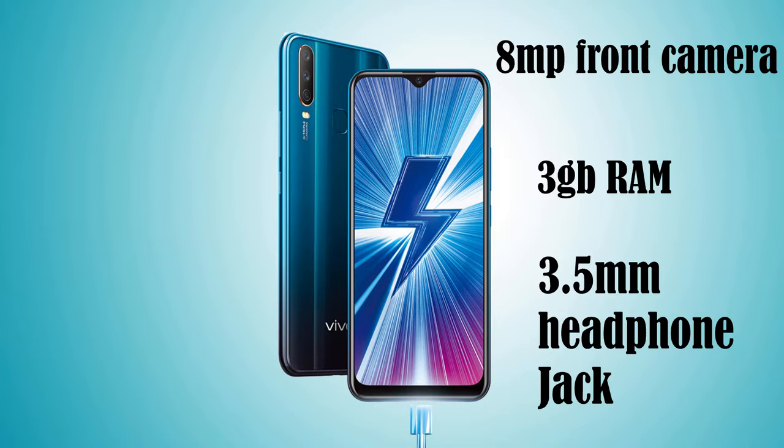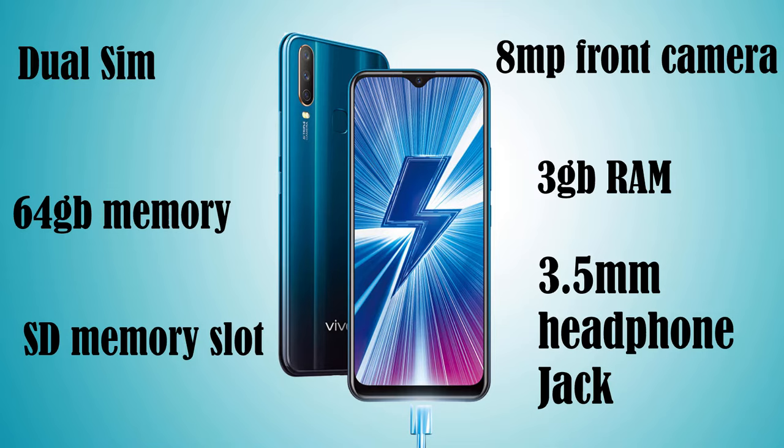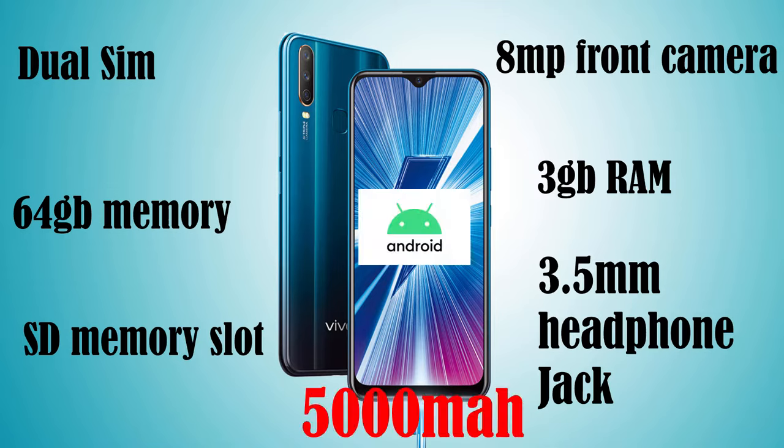This phone supports dual SIM and has 64 gigabytes of onboard memory. It does have an expandable SD slot however we could not find any information on how much it can support. The phone runs Android and is powered by a 5000 milliamp battery. Some stores might carry basic cases, but it's best to order online. The only store I know that might carry cases would be Caseway — I'll leave a link in the description below.